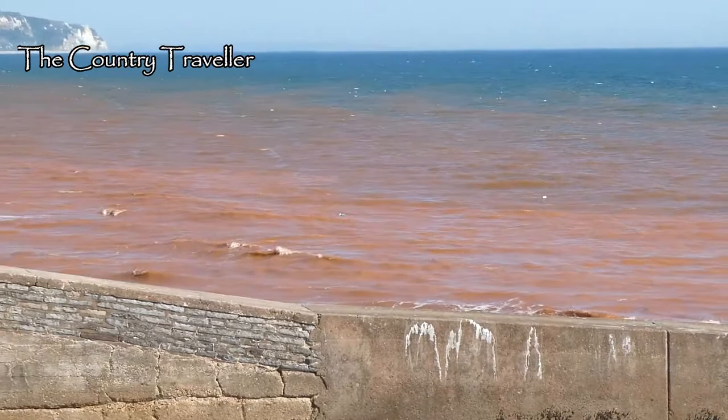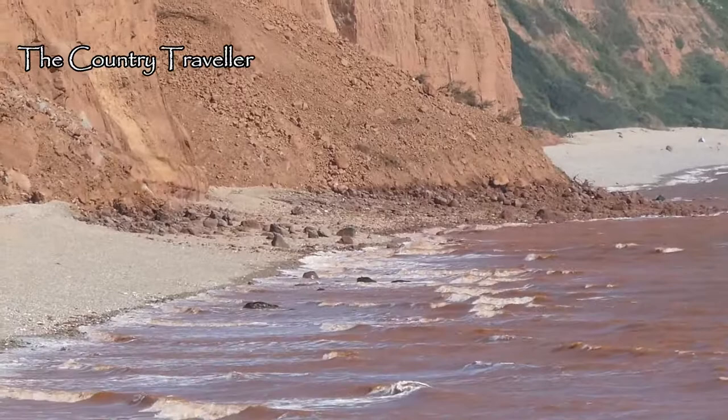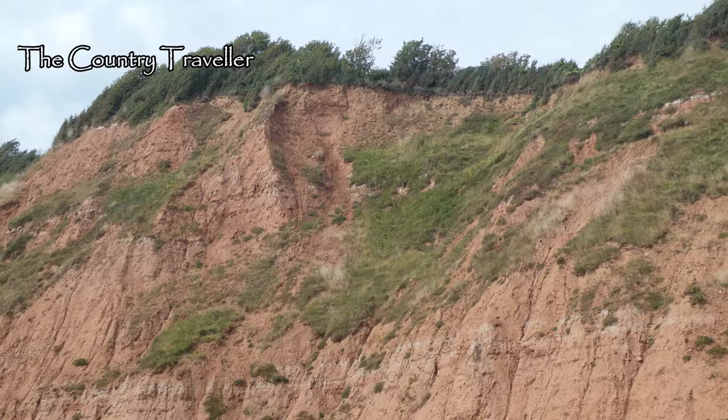The reason became clear when we reached the end of the prom. There'd been a cliff fall overnight. These cliffs are made of Mercia mudstone and are from the Triassic period, 250 to 200 million years ago.